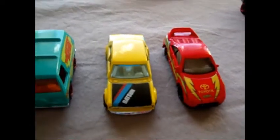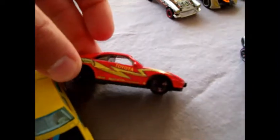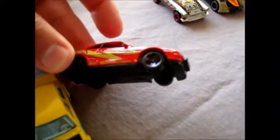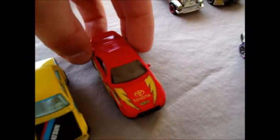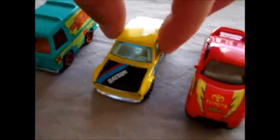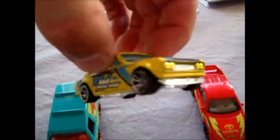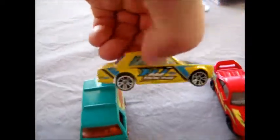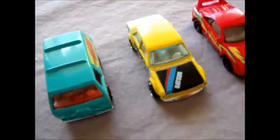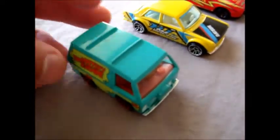Then over to these three. This one's from the 90s — it's a Toyota MR2 with a little bit of play wear; the chrome colour has worn off the wheels, but I'm going to use that one for a custom. I've got this cool Datsun 510 — really like that. And this 2012 Mystery Machine from the Scooby-Doo series.